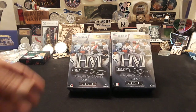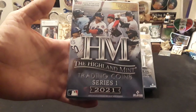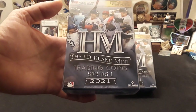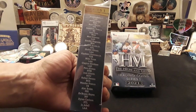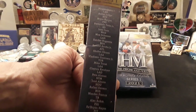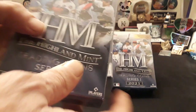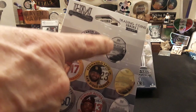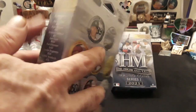Hey everybody, Raven here, and today we have a really interesting product sent to us by the one and only Bill Gibson. This is the Highland Mint Trading Coin Series, number one from 2021. It tells you a number of the players that you can expect to look for. And if you get really, really lucky, you can get a one ounce, three nines fine silver coin — and some of them are one of ones.